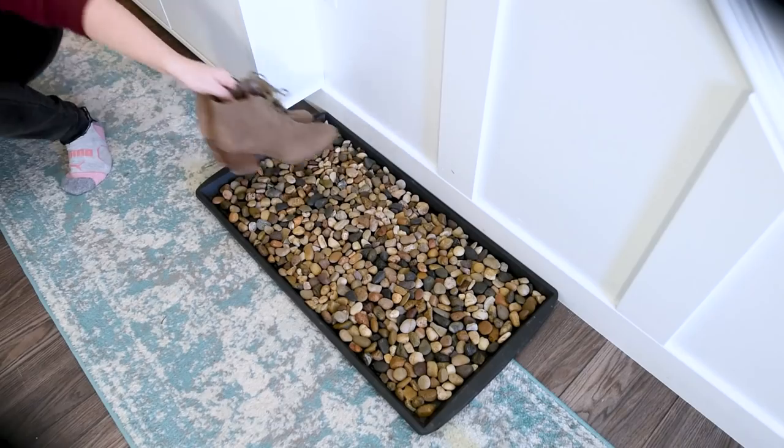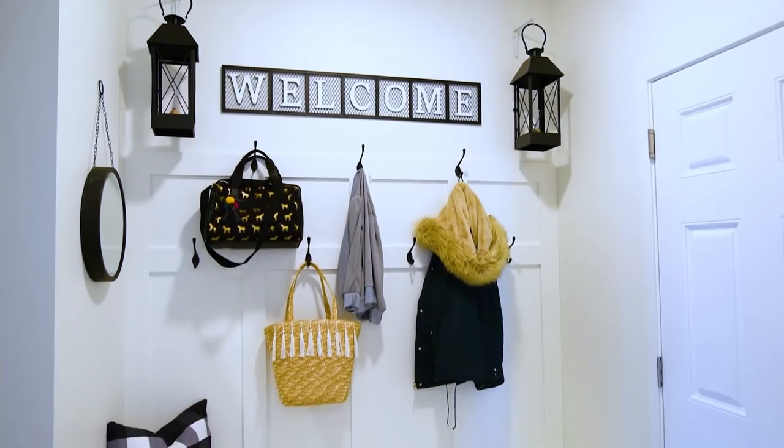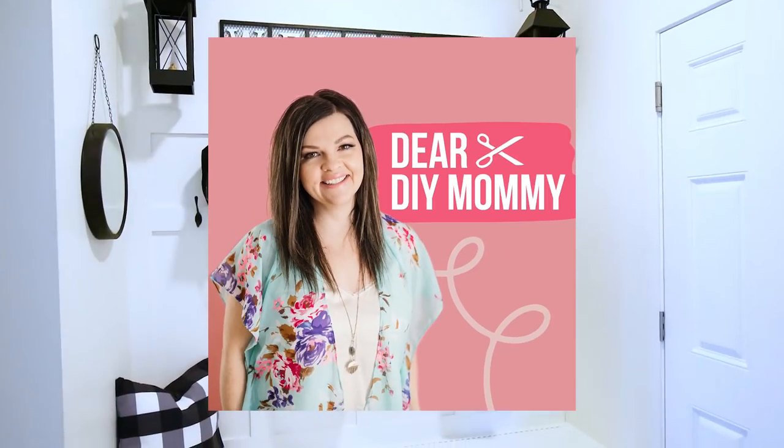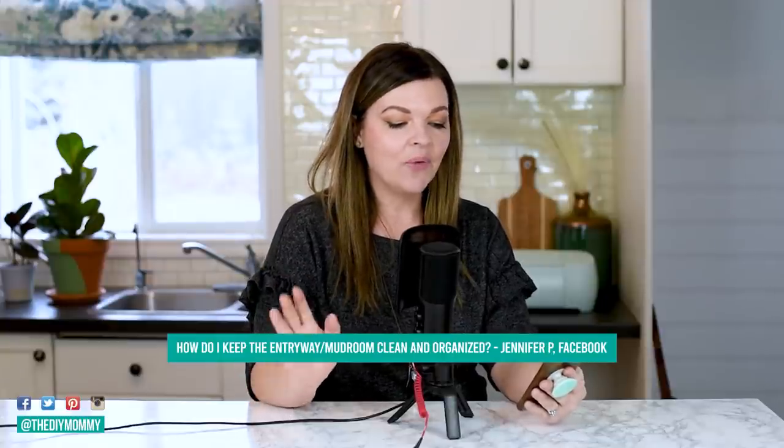Are you having a hard time organizing your small entry? I'm going to tackle that today on Dear DIY Mommy. Today's question comes from Jennifer P on Facebook, and she asks: how on earth do I keep the entryway slash mudroom clean and organized?